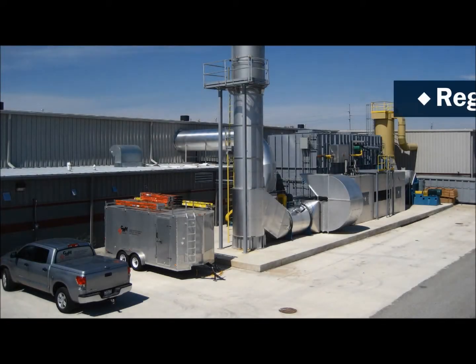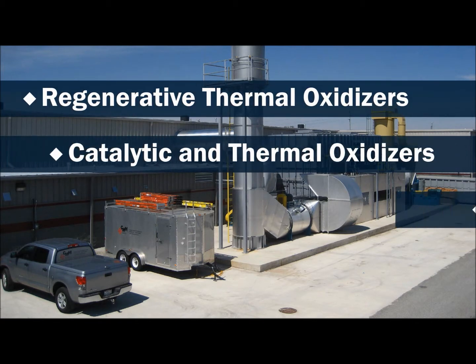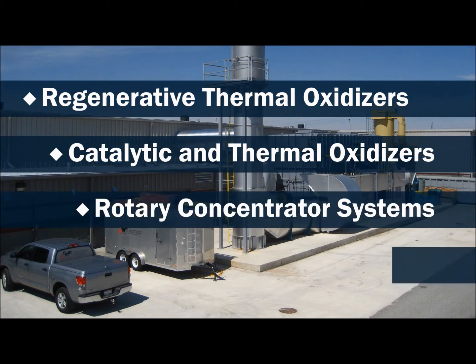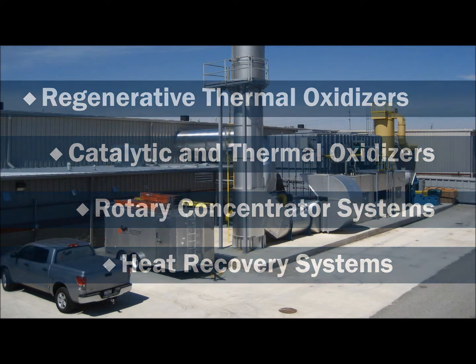The CMM Group offers a range of technology solutions that fit your process. Throughout our technology evaluation, we work together to understand your unique process and will recommend the right solution for you.